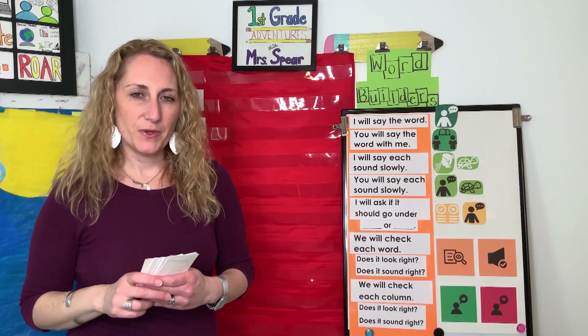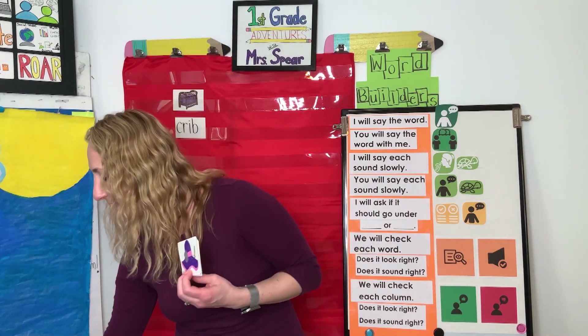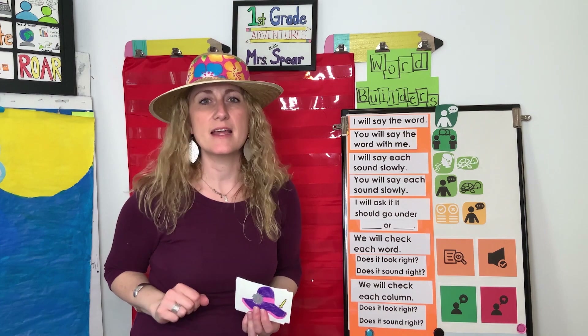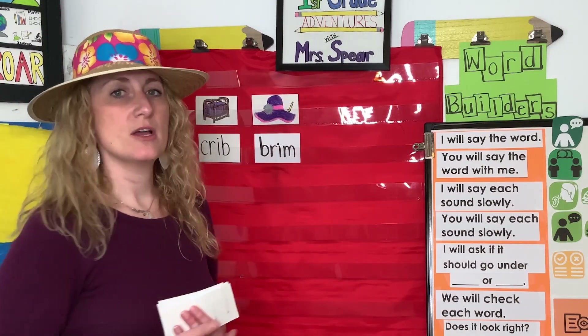The next anchor word is brim. Can you say brim? Let's do the sounds in brim: B-R-I-M, brim. I've drawn a picture of a hat — the brim is that outside part. I brought a hat to show you. This is the brim. If I'm out in the sun, I can pull the brim down and keep the sun out of my eyes. So we're going to use brim to help us remember the 'br' sound.